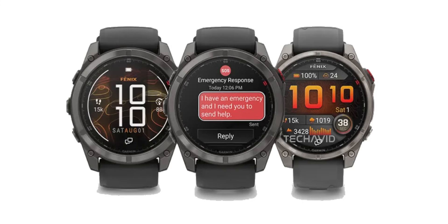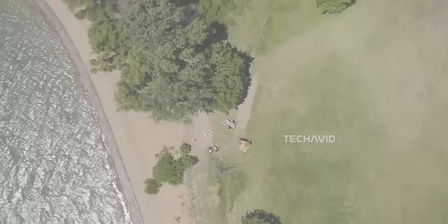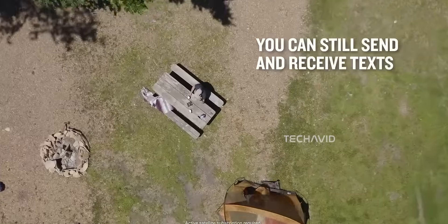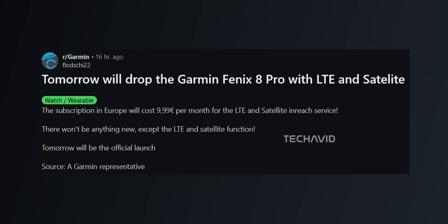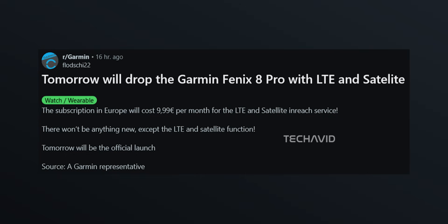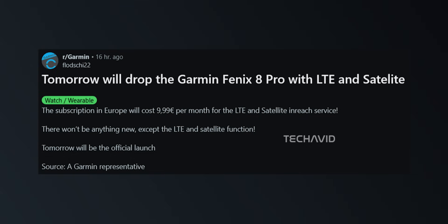The regular Fenix 8 Pro is shaping up to have LTE and satellite messaging built right in, probably linked to Garmin's inReach system. That means you could send emergency messages even if your phone is dead or miles away. A Reddit leak even pointed to a 9.99 euros monthly plan in Europe for this feature. It's another subscription, but if you're into trekking, trail running, or heading way off the grid, having an SOS button on your wrist that could literally save your life feels totally worth it.